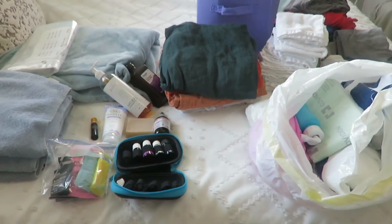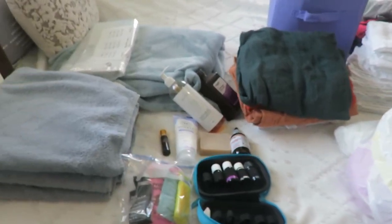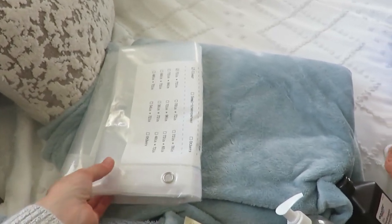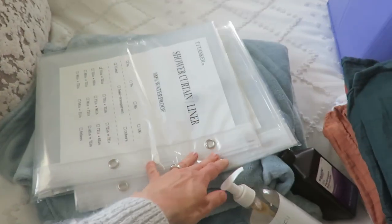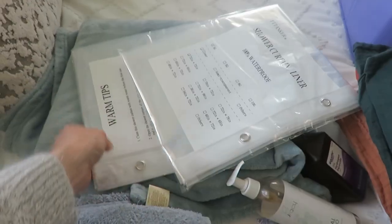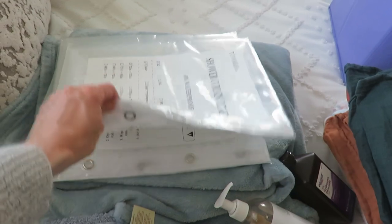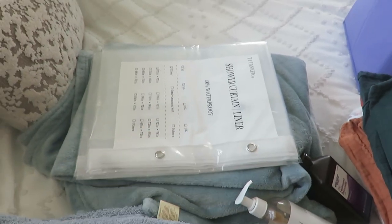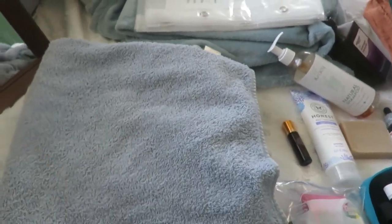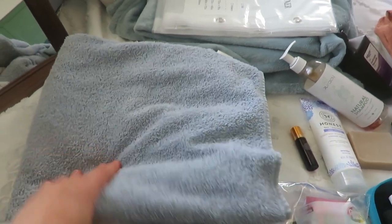Here is everything on my bed right now. For labor, I am hoping to do a water birth. They are bringing an inflatable tub, so I have two shower curtains — one to put underneath the tub, and one can also go on the bed. I have extra sheets that we'll use for the bed. And rag towels for delivery when things get a little messy — six of those is what they recommend.